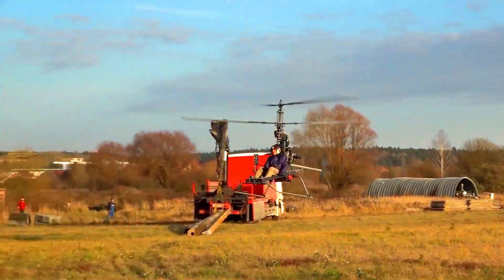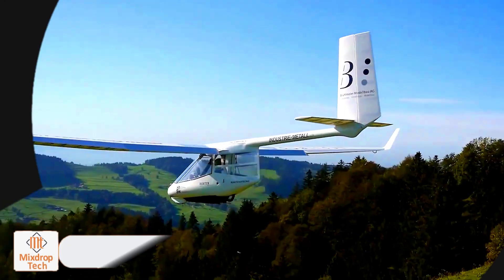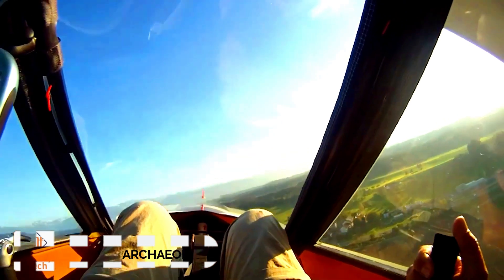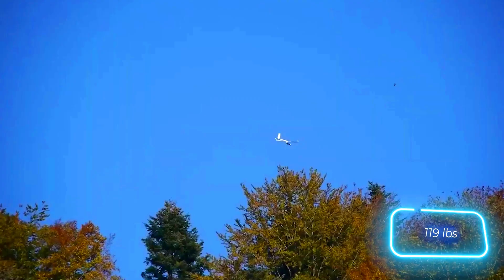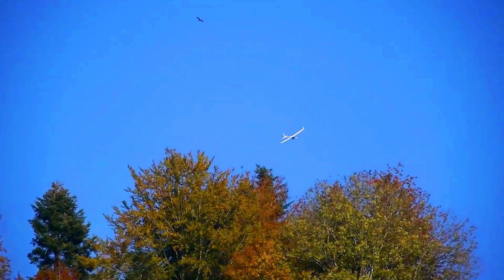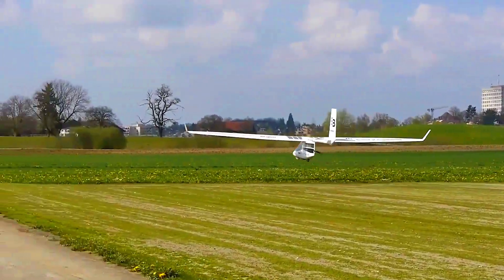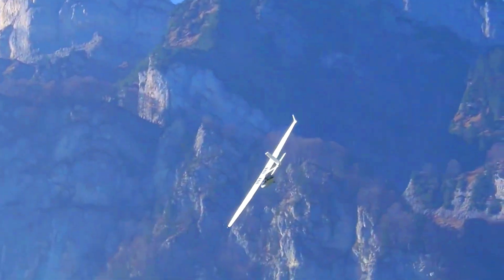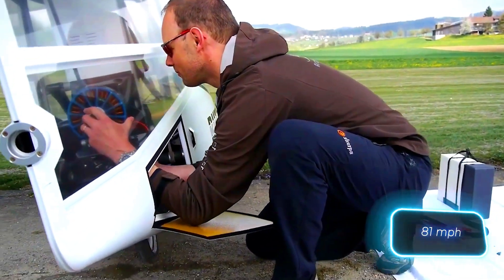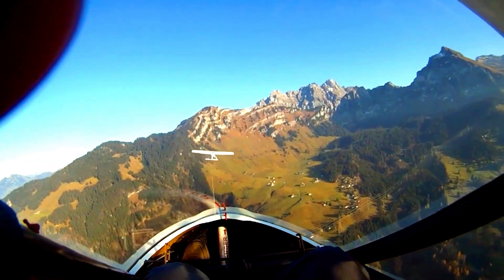The Archaeopteryx X can take off in low wind conditions with a little help from the pilot's feet. This remarkable vehicle was built in Switzerland and is now considered one of the lightest hang gliders in the world, weighing just 54 kilograms. Its development started in 1998 at the Zurich University of Applied Sciences. Initially a research project, the glider eventually became a commercial success and has traveled the globe, from Australia to Canada.